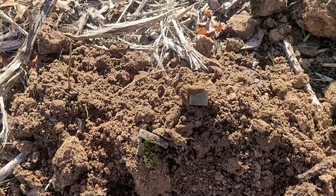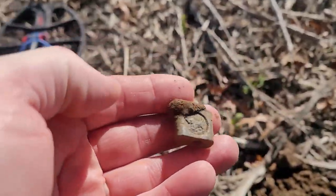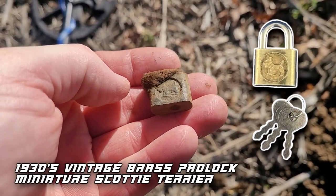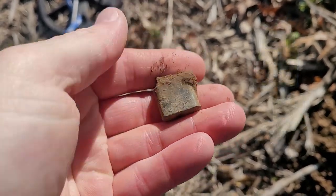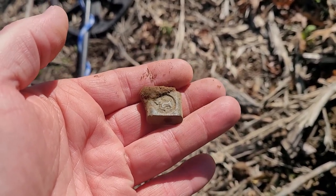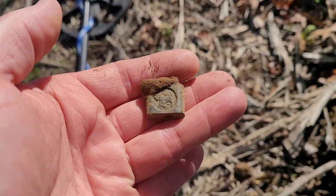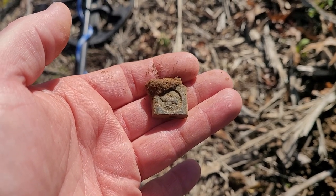I got my first target — it's ringing up a 25. Check this out. It's going to be a little lock with a dog on it, like a little terrier dog. There's the key. Nothing on the back. I'm going to research that and see what kind of lock that was. I like things with writings and inscriptions and pictures like that. That's a good little target first time out. Let's keep going and see what else we can get.